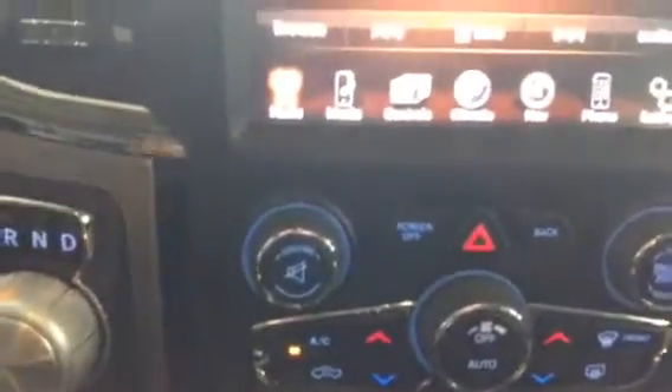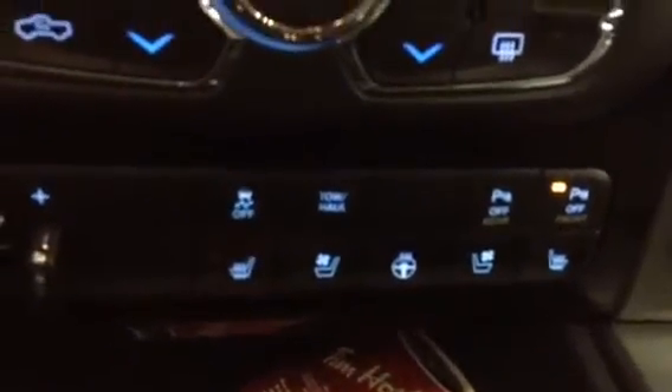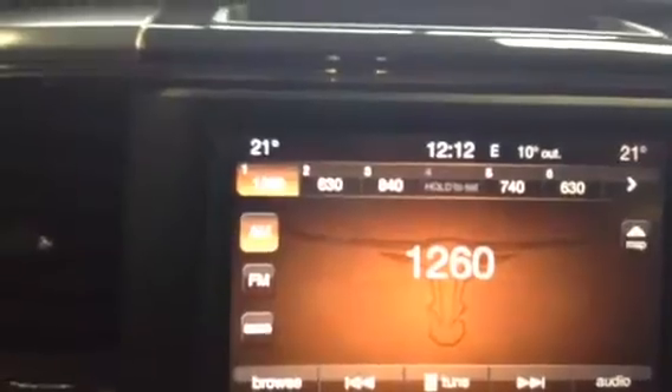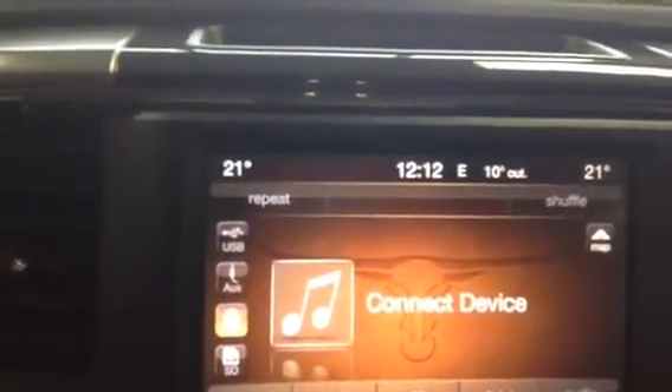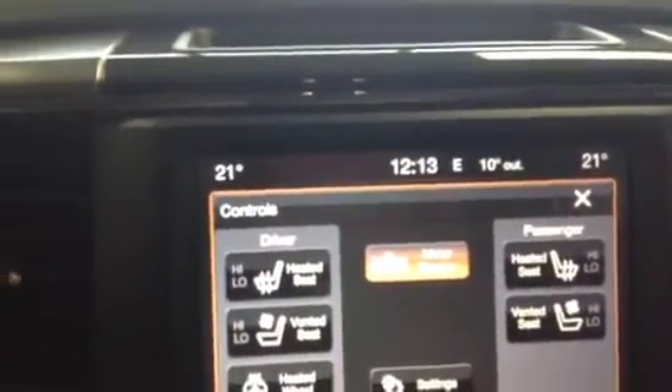Once this gets all booted up I'll show you that, but in the meantime you can do your climate controls manually. You have dual driver and passenger side controls down here. You got the heated seats, cooled seats, as well as the heated steering wheel — both front seats are heated or cooled. On the full 8.4-inch touchscreen you have the radio, you have your media so you can plug in your phone or iPod or anything like that. Here you also have controls for your heated and vented seats and heated steering wheel.